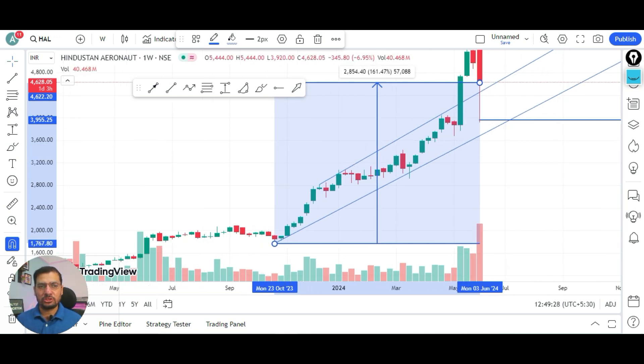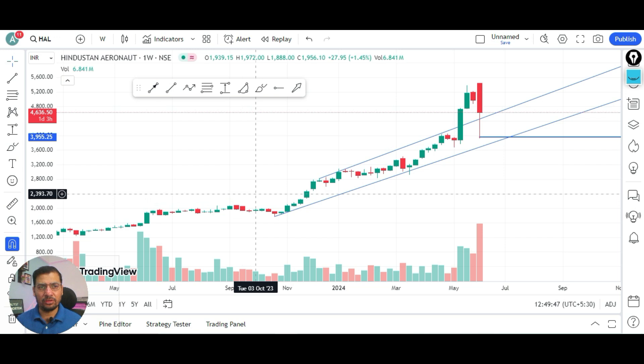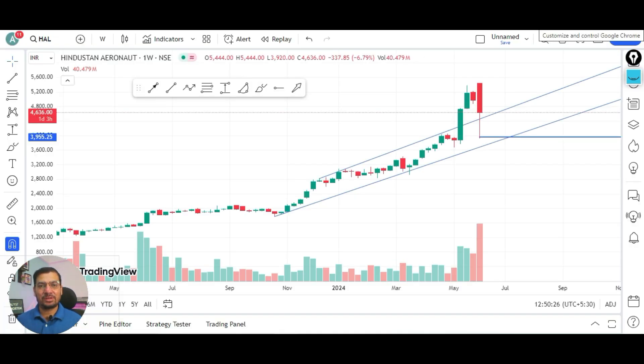The stock has touched a lifetime high of 5500 rupees, and post that we have seen in the last three to four days a correction which has brought the stock down to 4600 levels currently. We'll try to analyze the perspective of HL — should existing investors continue to hold, or is it the right time to purchase? Kindly like, subscribe, and hit the bell button to get notifications whenever videos are posted on Analysis Talk.